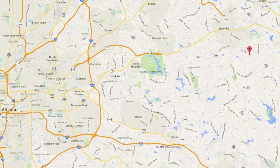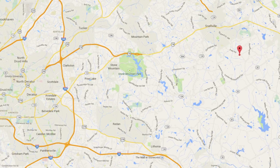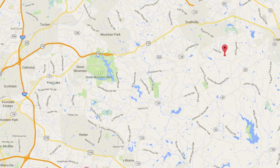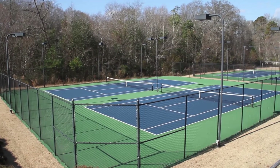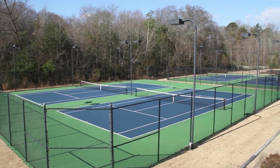We are just minutes away from shopping, family entertainment, dining, and the magnificent Stone Mountain Park. With just a short commute to downtown Atlanta, Fall Creek is the ideal place to live.